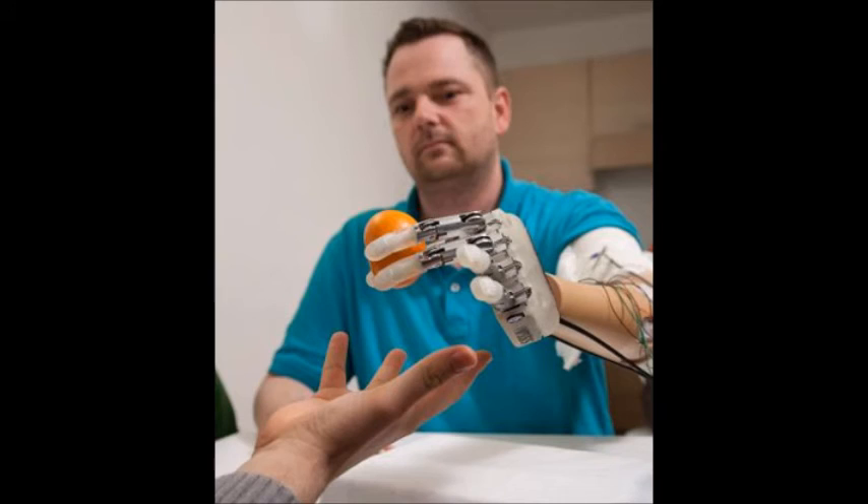This is a picture of Dennis Sorensen, who became the first amputee in the world to feel in real time with a sensory-enhanced prosthetic hand that was surgically wired to nerves in his upper arm. In a laboratory setting, wearing a blindfold and earplugs, Sorensen was able to detect how strongly he was grasping, as well as the shape and consistency of different objects he picked up with his prosthetic, being able to tell the texture and shape of the objects he was holding.